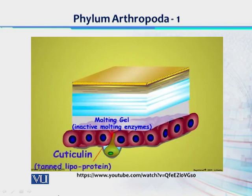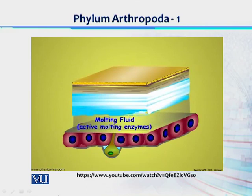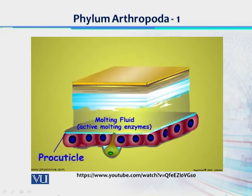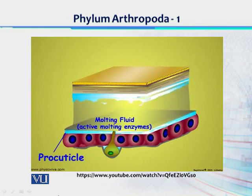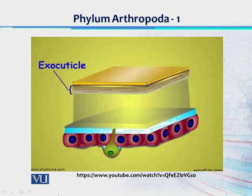A new outer epicuticular layer of cuticulin is secreted. This new cuticulin layer protects the epidermal cells and newly forming cuticle from digestion by the enzymes in the molting gel, which is then activated and becomes a fluid. The chitinase and protease enzymes of the molting fluid begin to digest the old endocuticle — as much as 90 percent of the chitin and protein breakdown products from the old endocuticle are reused by the epidermal cells to form a new procuticle. Digestion continues until it reaches the old exocuticle, which is resistant to enzyme action since it is sclerotized.